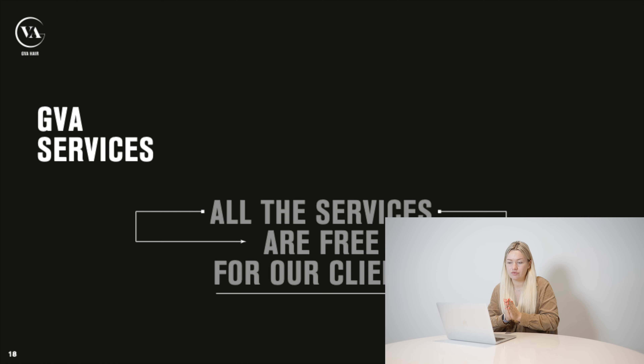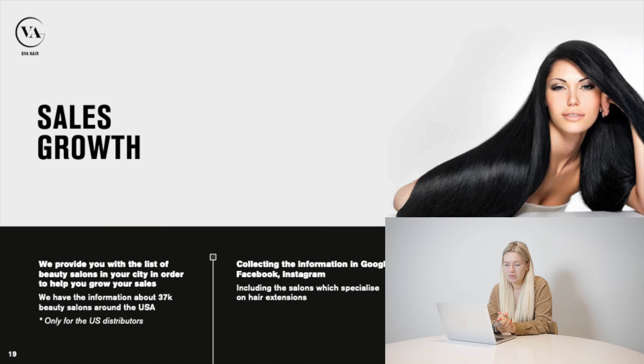Speaking about our services — that's a very important part. There are many hair vendors in the United States, but the majority just sell the hair and that's it. We operate mostly business-to-business and our aim is to help you develop your business. That's why we keep inventing more services to help you grow, and as you can see on the slide, all services are free for our clients. First, we can help you grow your sales by providing a list of beauty salons in your area that specialize in hair extensions.